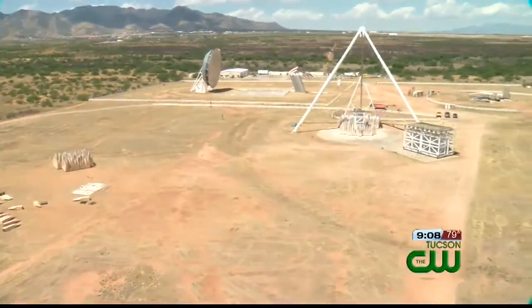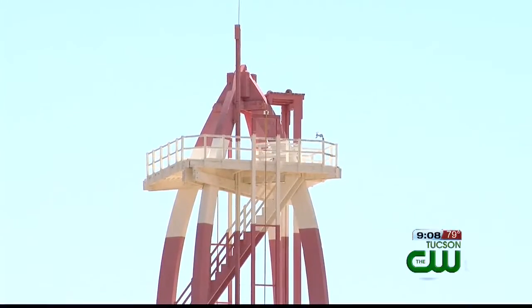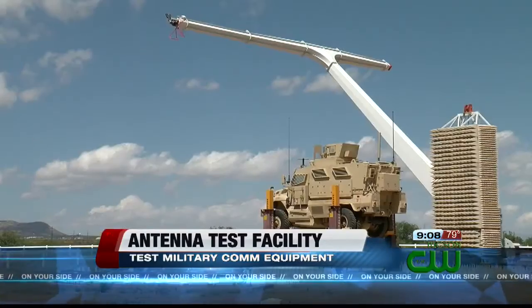Keaton Thomas takes us above, below, and around the ATF. Here's Fort Huachuca's Antenna Test Facility as seen from atop the 100-foot tall tower known as the Red and White Tower. All of these structures you see test communications equipment for the Department of Defense along with private contractors.